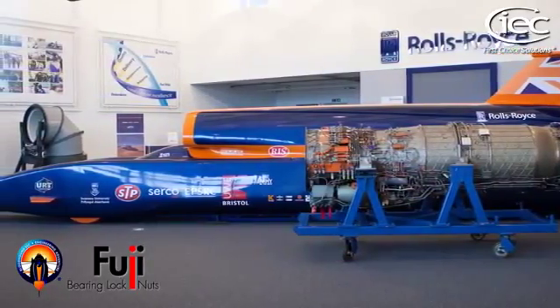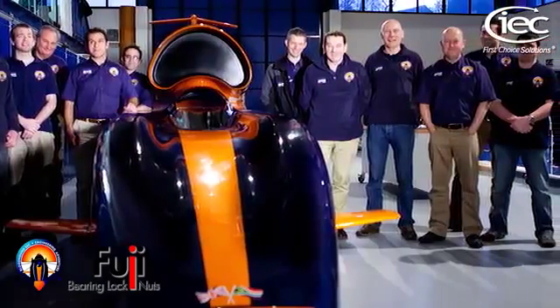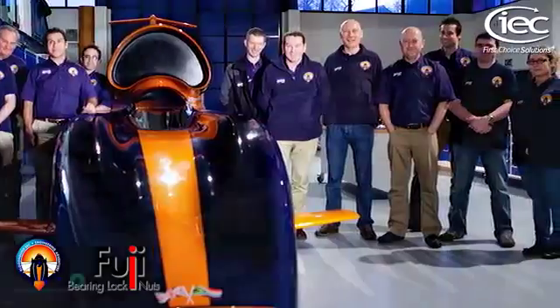Our Fuji bearing lock nuts have been developed to simplify the assemblies involved in securing ball bearings and to absorb shocks — the kind you get at 1,000 miles per hour on land.